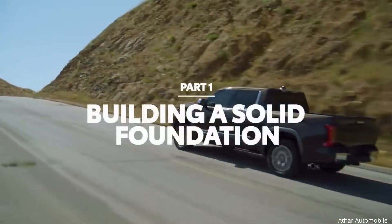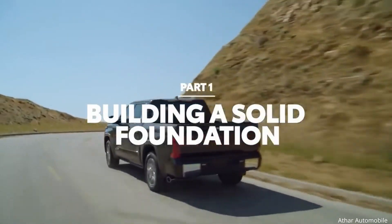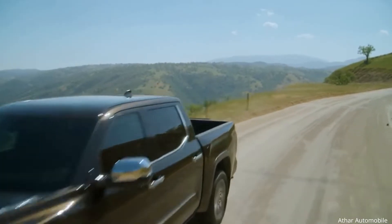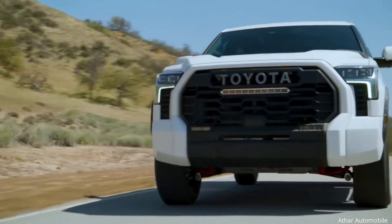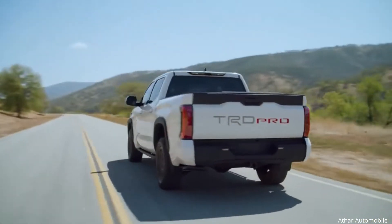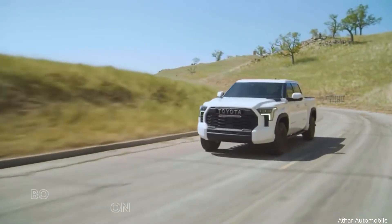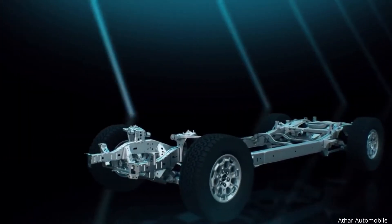In this video, we'll dive into the mechanical construction design that comes standard underneath the skin of every grade. Let's start with the frame. True to pickup truck form, Tundra's construction remains a body-on-frame design for maximum capability and durability.